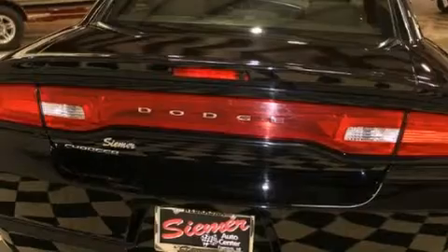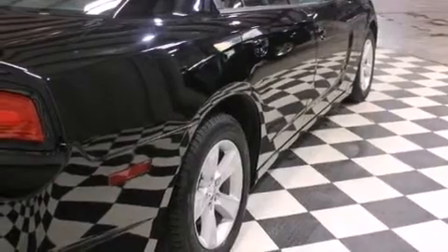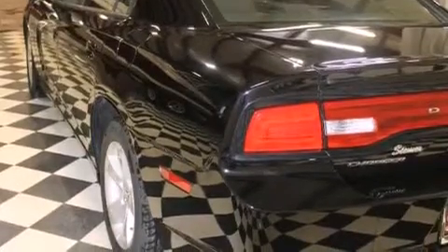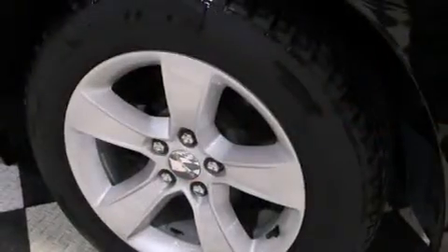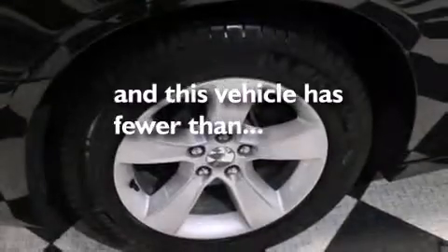Features include a double wishbone independent front suspension, traction control and stability control systems, cruise control, front and rear floor mats, 12-volt power outlets, front multi-stage airbags, rear seat child-proof door locks, a power driver's seat, air conditioning, and this vehicle has less than 28,000 miles.